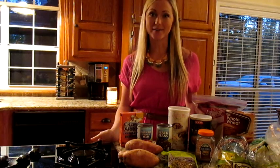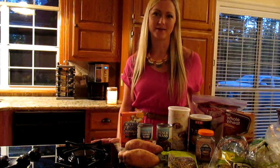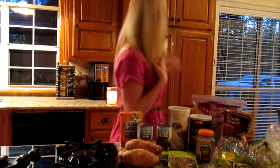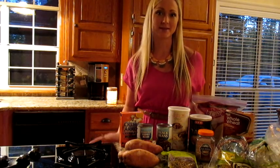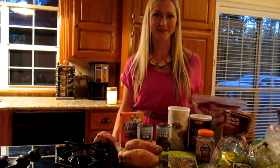A question I get asked all the time is: what kind of carbs should I eat? I hear about good carbs and bad carbs — what should I be eating? So I decided to go into my own pantry and pull out all the different carb sources that we eat on a weekly basis and share with you what we use and why we like them.